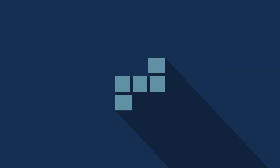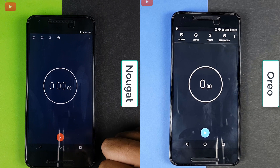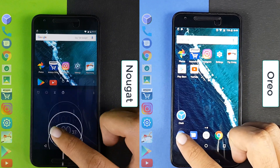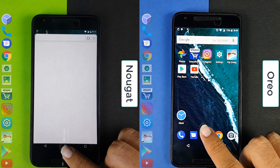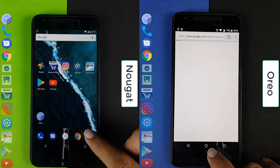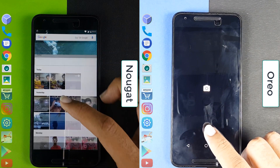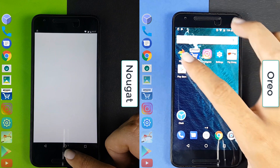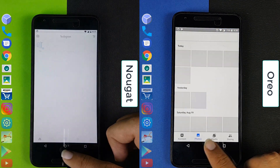So here we start the speed test on the two devices. On the right we have Oreo and on the left we have Nougat. We can see that Nougat has a small early lead — Nougat is on the camera and has proceeded to Photos, whereas Oreo is still on the camera. Nougat has gone on to the Amazon app whereas Oreo is still on Photos.